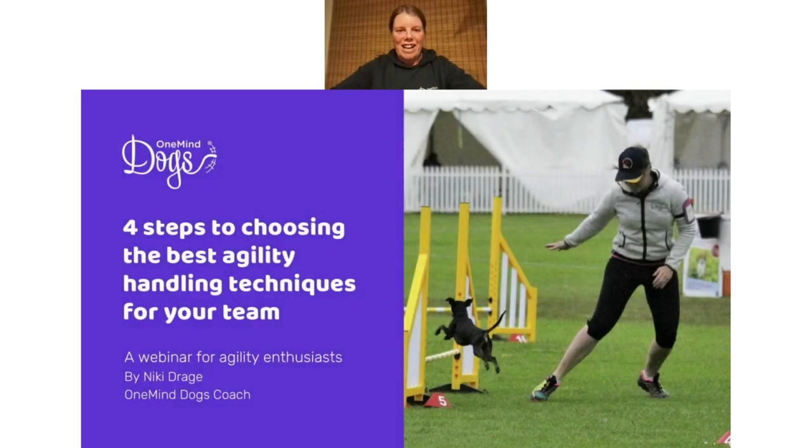I'm One Mind Dogs coach Nikki Drage from Australia. I've been competing in agility for 20 years and teaching for 10 of those. One of the most common questions I get asked is: how do I know which techniques to use on course and when? That inspired me to hold this webinar.